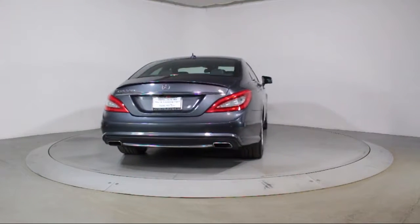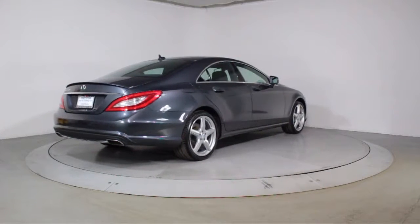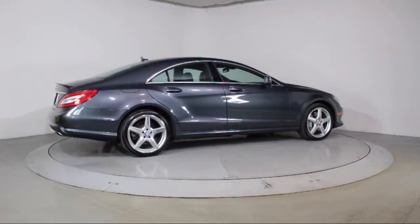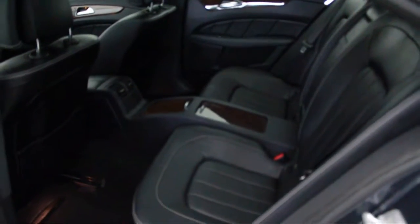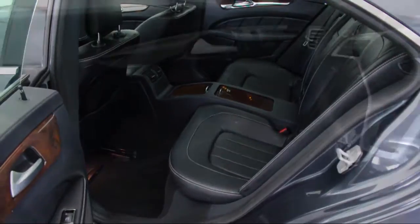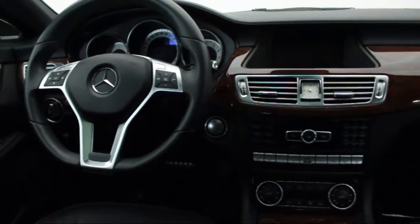Florida Fine Cars has positioned itself as a national top five provider of pre-owned cars. Our ultimate goal is making your buying experience stress-free, and it shows. We've been awarded the prestigious customer satisfaction award by DealerRater.com two years in a row. We also offer free Carfax reports and Kelley Blue Book market price comparison on every vehicle in inventory.